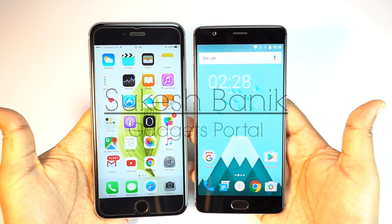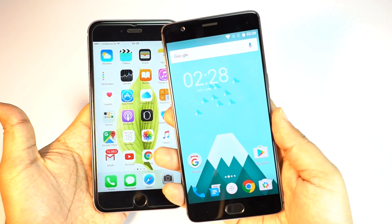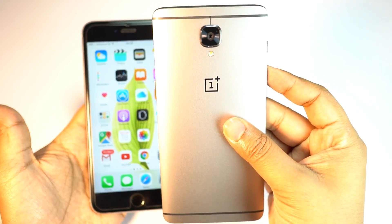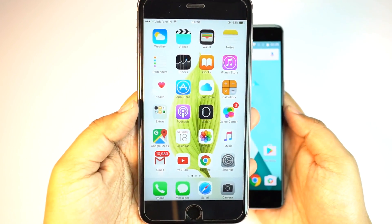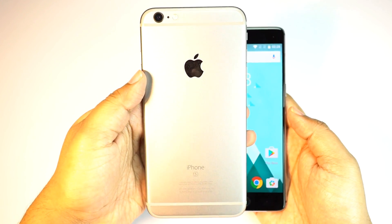Hey, what's up guys, this is Shukesh once again and today I have for you a very interesting speed test. On my right I have the all new OnePlus 3 which offers some serious specs for the price of only 28,000 rupees — that is 420 US dollars — and on the left is the iPhone 6s Plus which is around double the price but offers very similar specs.